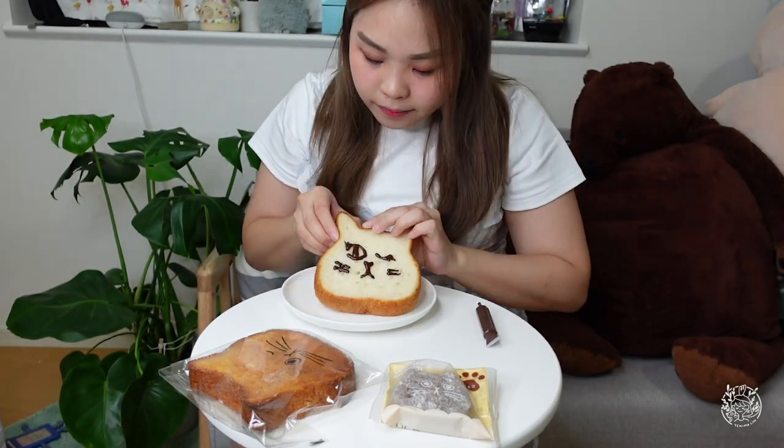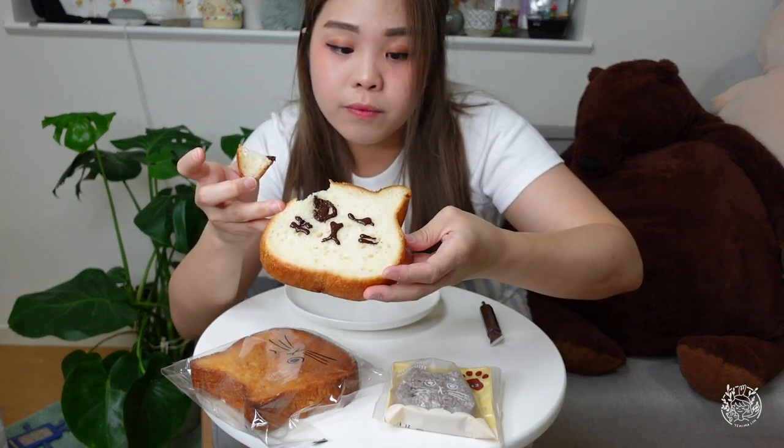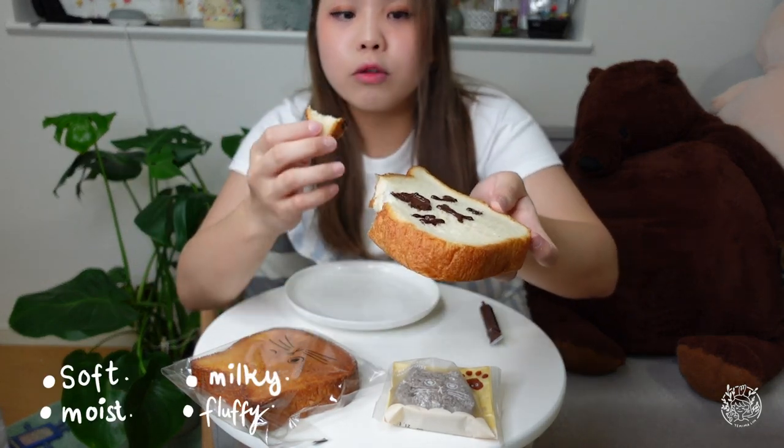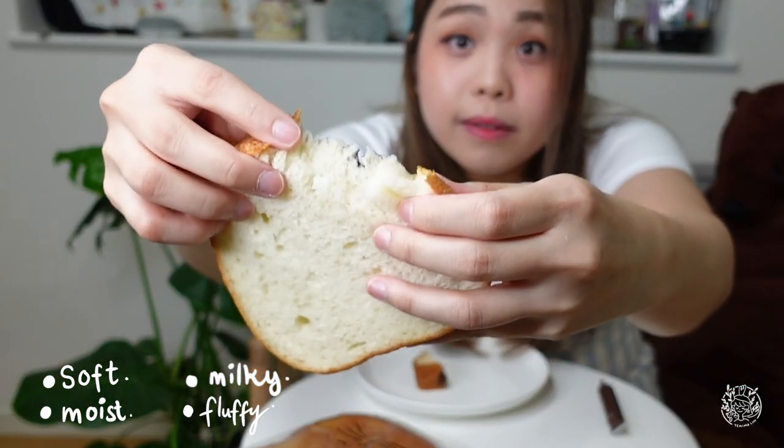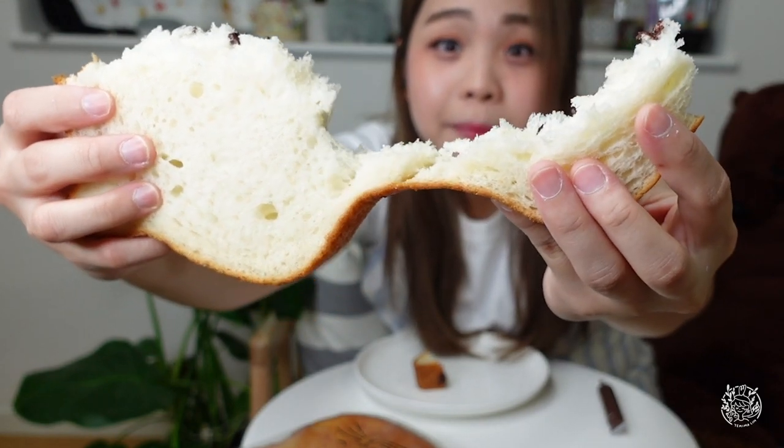They also sell the chocolate pan in black color. I bought this last night after I finished my work, and I put it in the fridge. It's still so moist — it's really moist. Look at the texture! Smells good!